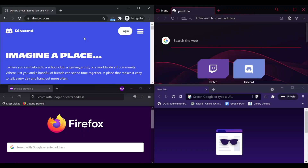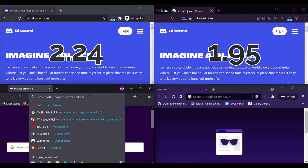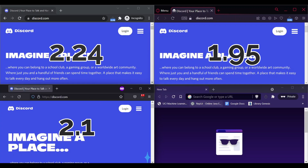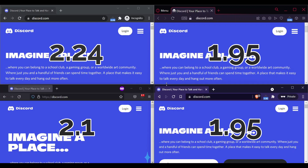Chrome loads Discord in 2.24 seconds, Opera loads in 1.95 seconds, Firefox loads in 2.1 seconds, and Brave loads in 1.95 seconds.